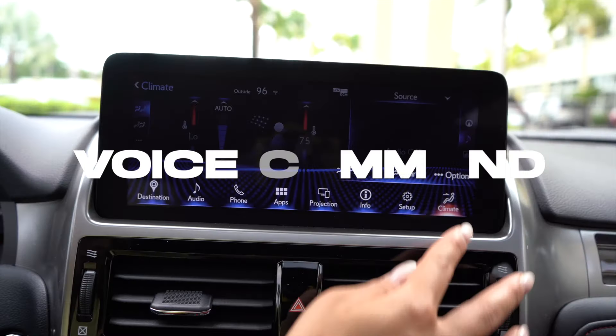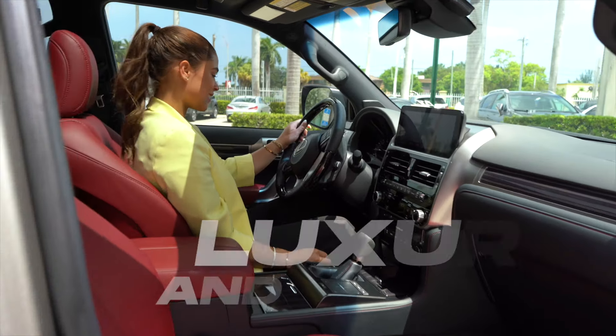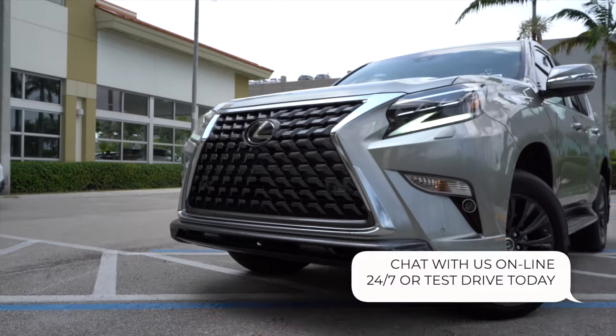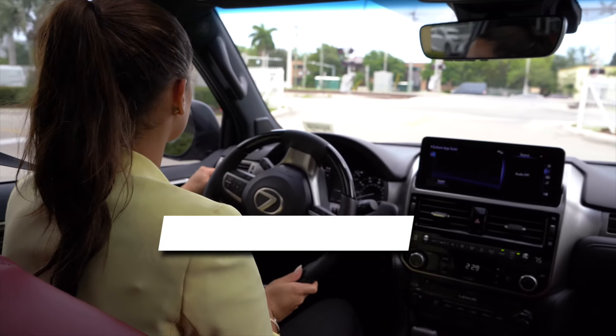It also offers heated and ventilated seats, plus three-zone automatic climate control. That's space, luxury, and comfort, all conveniently made for you. Chat with us online 24x7, or test drive today — only at Lexus of North Miami and our winning superstore.